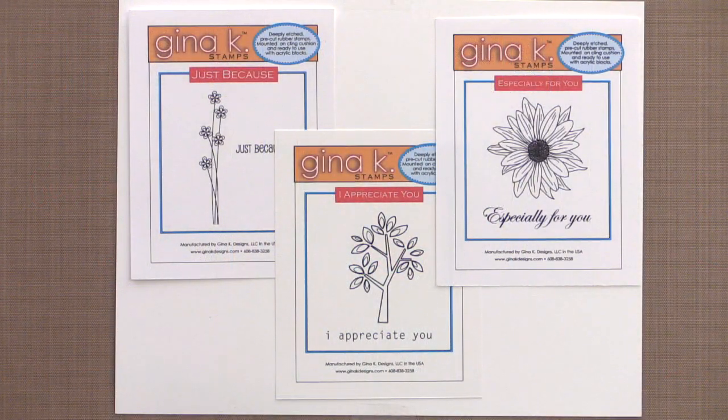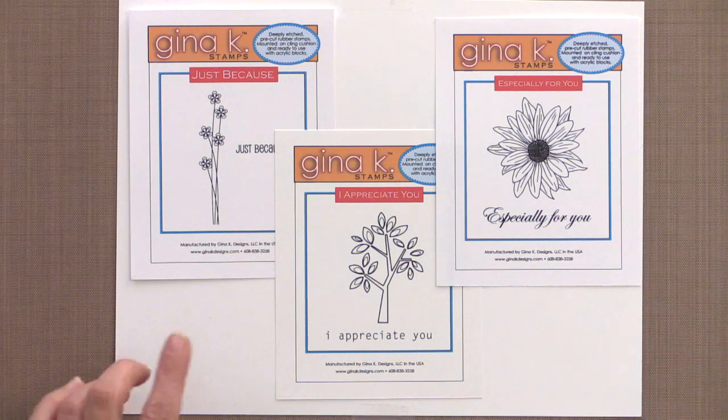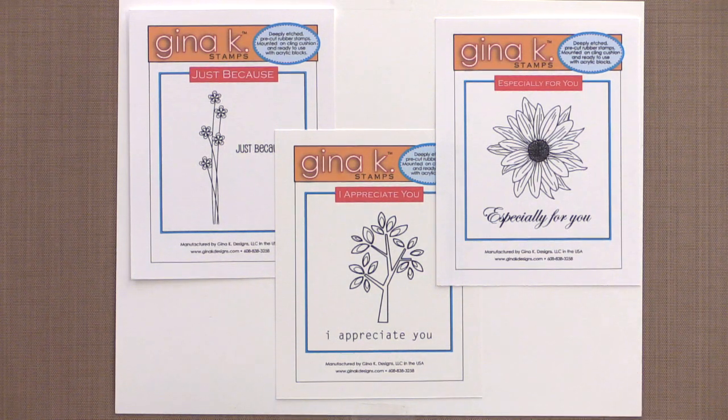Next, I want to show you the three brand new incentive stamp set duos. This month, when you spend $25 in a single order, you'll receive the Just Because duo. If you spend $50 in a single order, you'll receive the Just Because duo, plus this fabulous new I Appreciate You duo. And if your order goes up to $75 or more, along with the two other duos, you'll also receive this Especially For You duo.